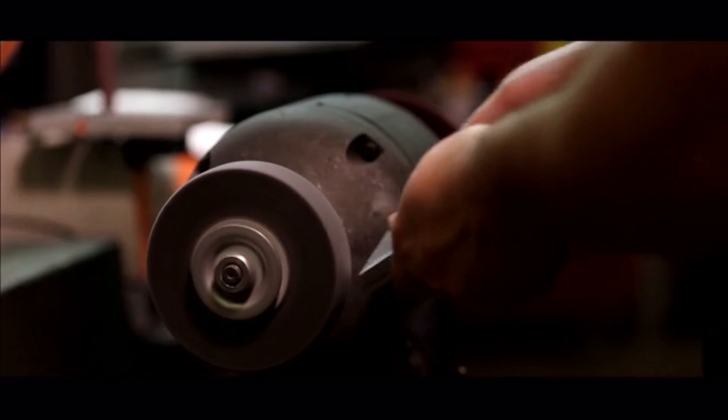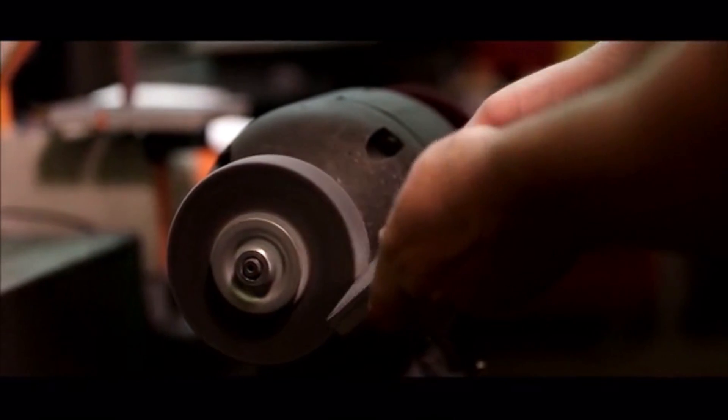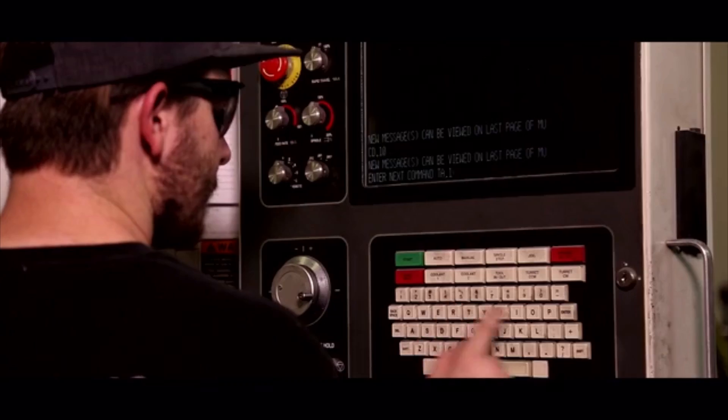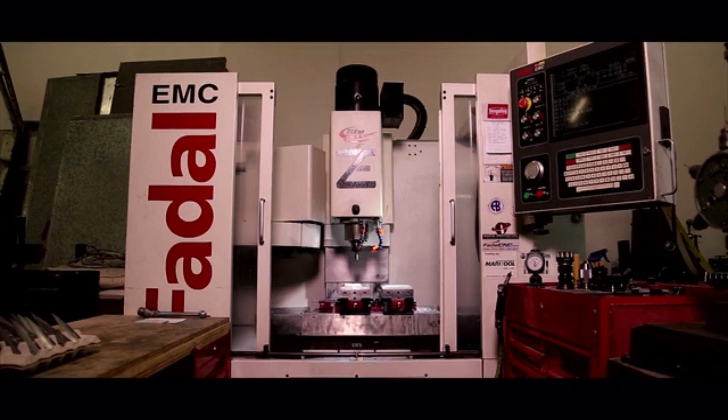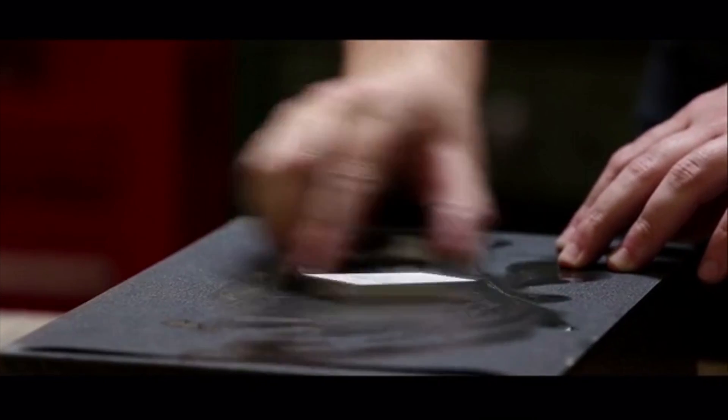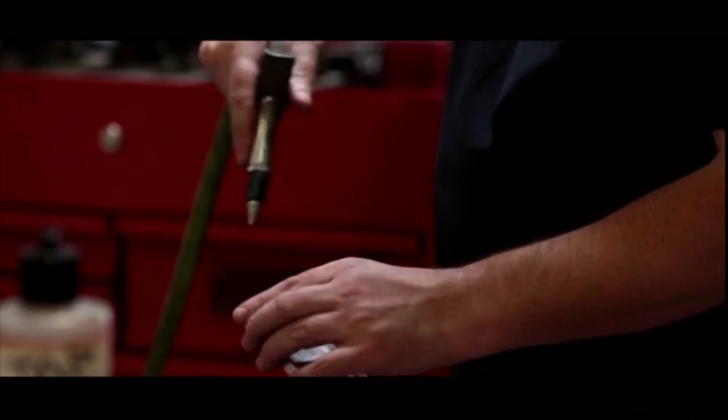I've been machining for about 15 years — I started off in the aerospace industry and recently left that job a little over a year ago to do this full-time. The success of the Bucks Box would help me to continue my journey in machining and having my own business, and we'll be able to expand on the Bucks Box line to bring more designs we've been working on to life.